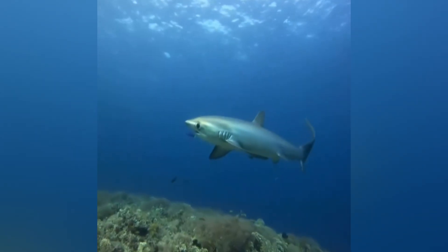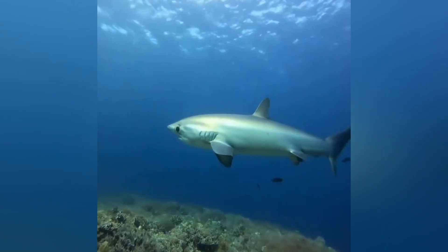A top tip if you ever see one in the wild: admire it from afar. These sharks are known for their impressive leaps from the water and lightning-fast tail slabs.